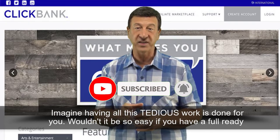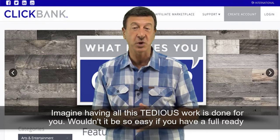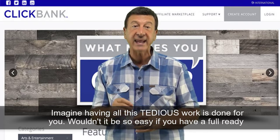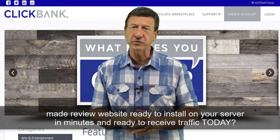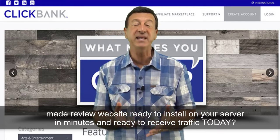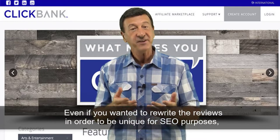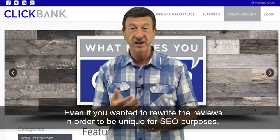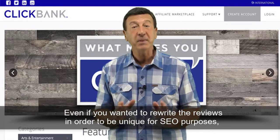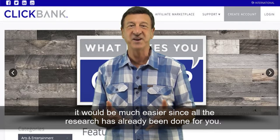Fortunately, there's a great solution. Imagine having all this tedious work done for you. Wouldn't it be so easy if you had a fully ready, made review website, ready to install on your server in minutes, and ready to receive traffic today. Even if you want to rewrite the reviews in order to be unique for SEO purposes, it would be much easier since all the research has already been done for you.